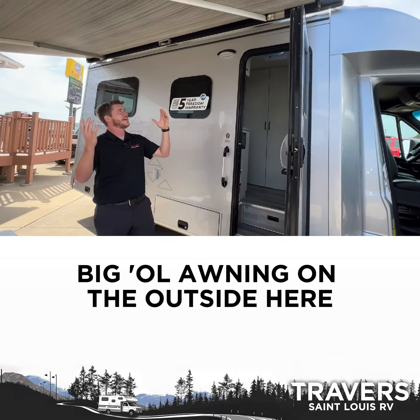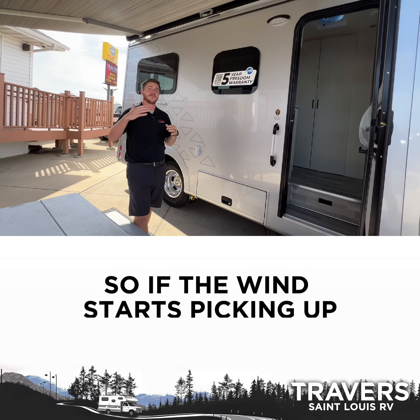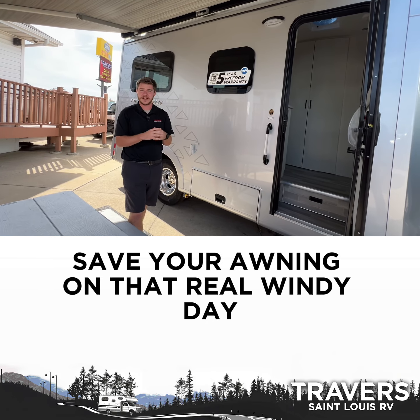Big awning on the outside here. What's cool with the awning on this, it does have a rain sensor and a wind sensor. So if the wind starts picking up, it'll automatically retract and save your awning on that real windy day.